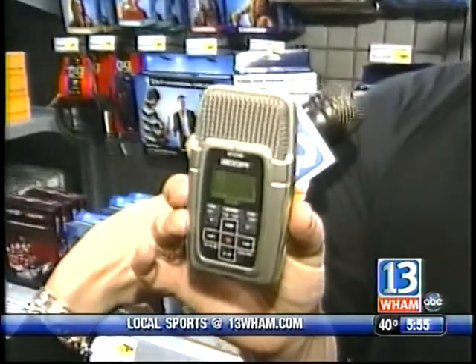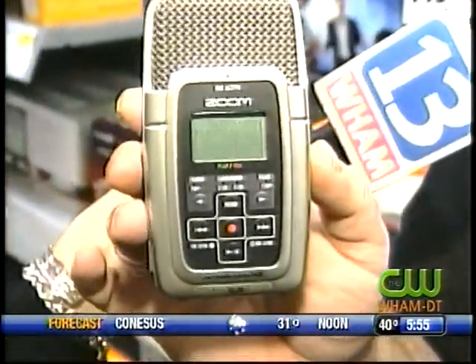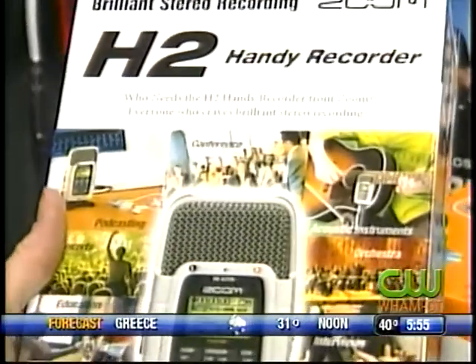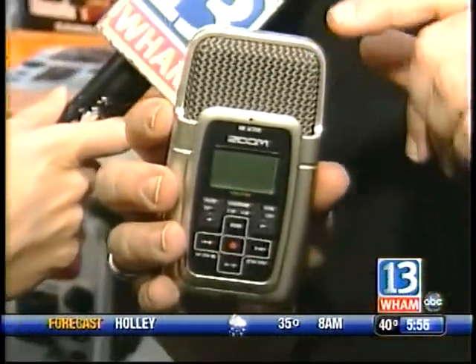We're at Best Buy this morning, and he said we have to devote an entire segment to this. What is this? This is the Zoom H2. It's part of a category of things that have evolved over the past couple of years, called digital audio recorders or personal digital audio recorders. So who would use something like this? Anyone from reporters to musicians to podcasters. This is really a whole audio studio in a little box. It looks like an old-fashioned microphone, and you have four different microphones in here for two different stereo recording, front and back, in two different ranges.